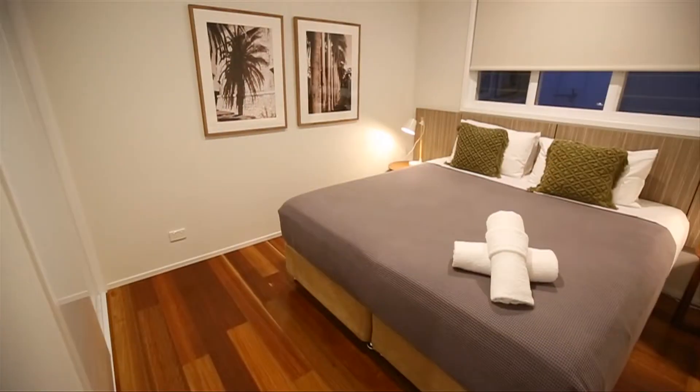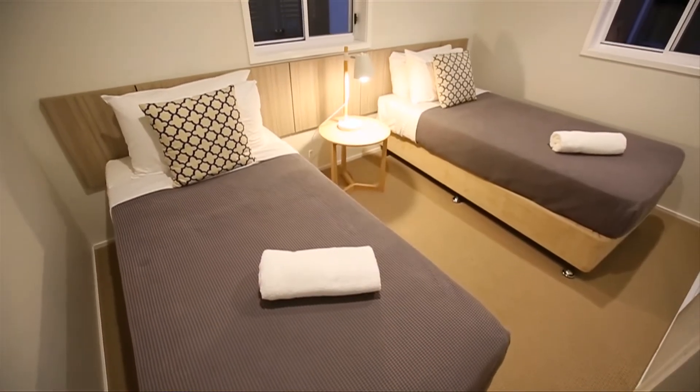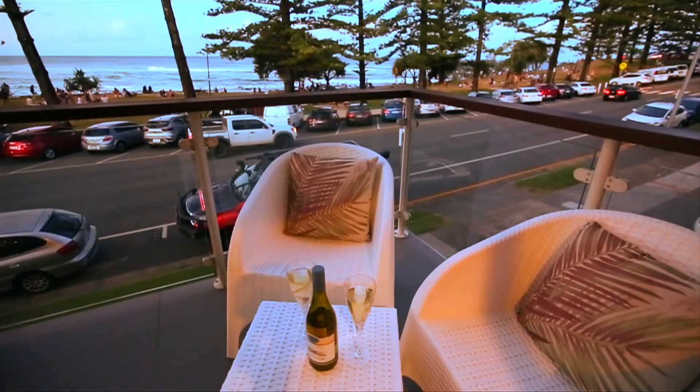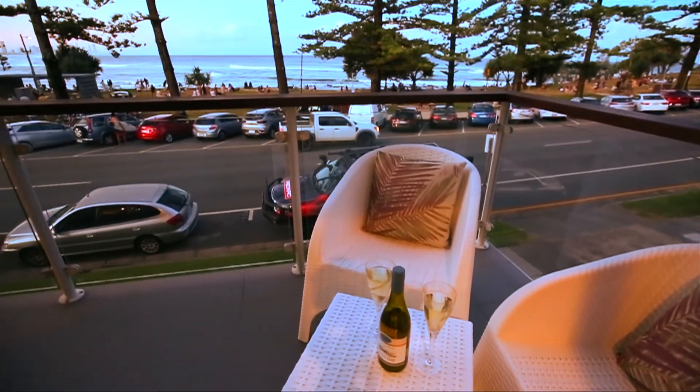They come equipped with a king bed and two single beds, washing facilities, air conditioning and a TV, and open up onto your own private balcony to take in the scenic views.